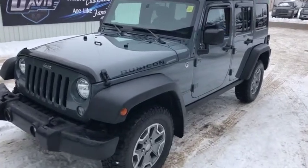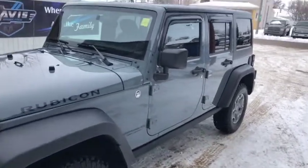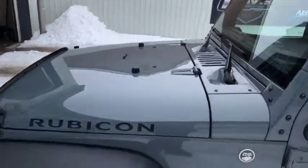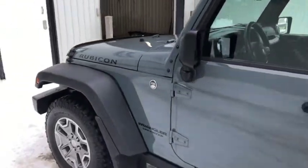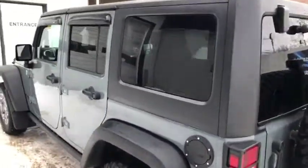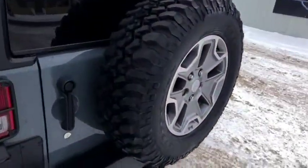Stock number 6358, this is a 2015 Jeep Wrangler Rubicon in a really cool color — I believe they call it Rhino. The vehicle comes with a remote start, currently on the key fob. There's a spare tire on the back of course. Taking a quick peek inside the back, there's quite a bit of storage space, and you do have the sub in the floor with the Alpine sound system.